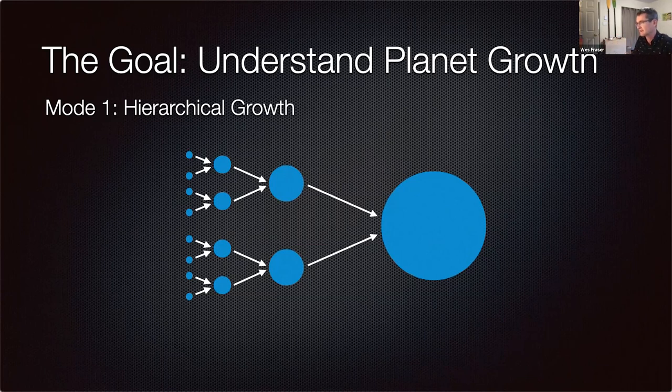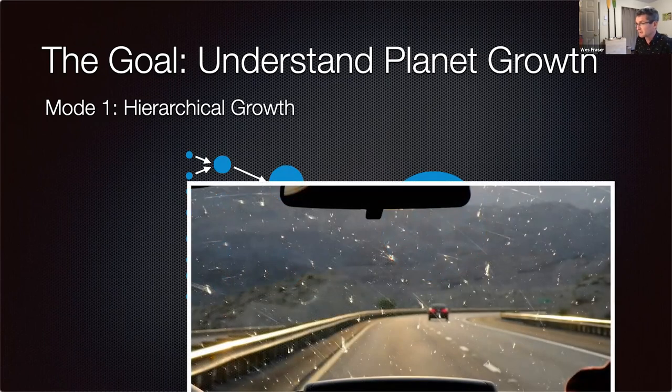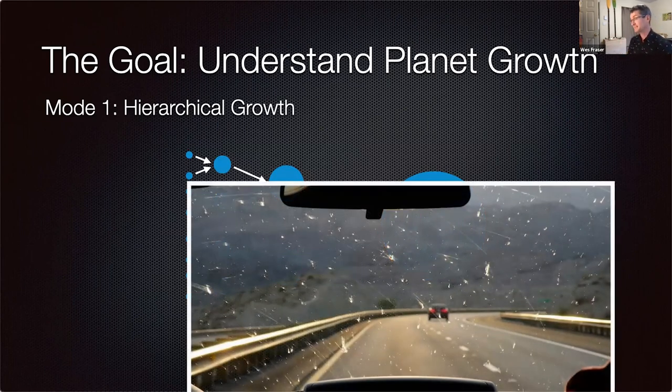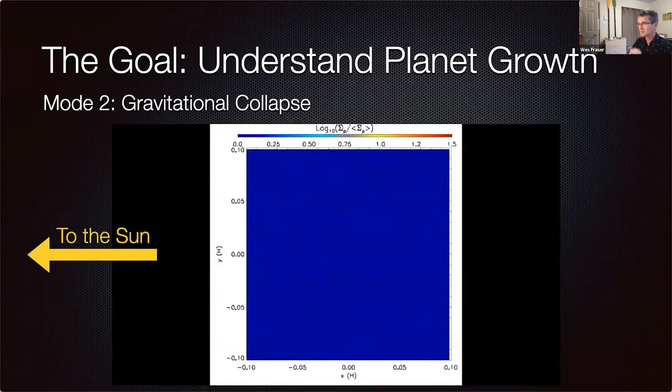Think of it like a car collecting bugs on the windshield — big things collecting small things. But there's a new theory that has quickly gained favor called gravitational collapse. It's not so intuitive, so let me walk you through it. What you're looking at is a simulation of gas and dust — the sun is to the left, and this is a box of material in orbit in a disk around the sun.